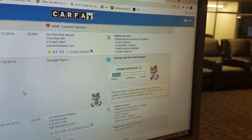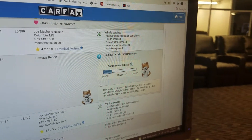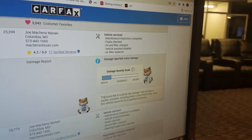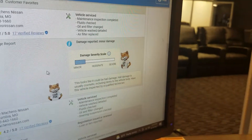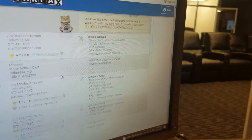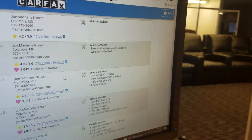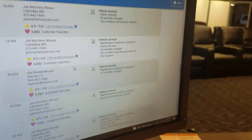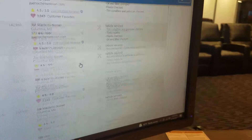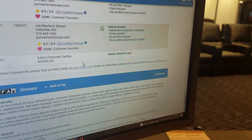Carfax guarantees no salvage, junk, rebuilt, fire, flood, hail, or lemon brands on the title — no total loss, no structural damage, airbags have never been deployed, odometer checks out. It shows damage reported in 2014. As you scroll down you can see whoever had this truck serviced it meticulously. The 2014 entry — seven years ago — shows what looks like it could have been hail damage. They've obviously gotten that fixed, there's no structural damage, no frame damage, no flood, no airbags. So it's probably just some hail damage, and you can look at this Carfax as thoroughly as you want.